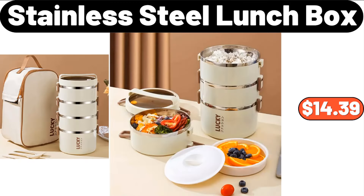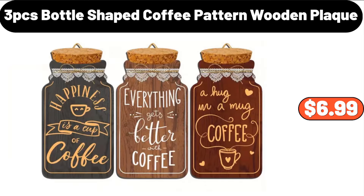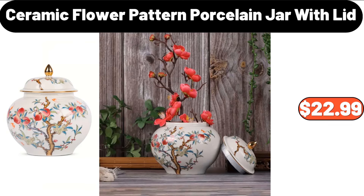10-Piece Stainless Steel Lunchbox, $14.39. 10-Piece Stainless Steel Bowl, $28.48. 3-PCS Bottle Shaped Coffee Pattern Wooden Plaque, $6.99. Ceramic Flower Pattern Porcelain Jar with Lid, $22.99.